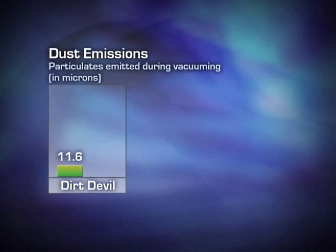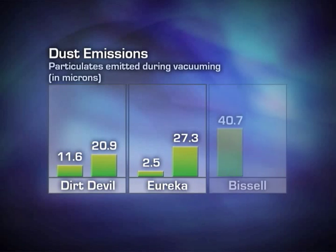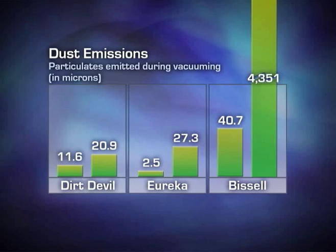Emissions from the Dirt Devil nearly doubled, while emissions from the Eureka upright climbed tenfold. Most remarkably, emissions from the Bissell upright jumped more than 100 times, going from 40 micrograms to more than 4,300 micrograms. Emissions were plainly visible from some of the portable vacuums tested.